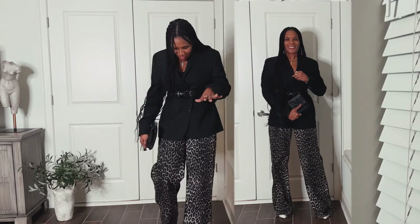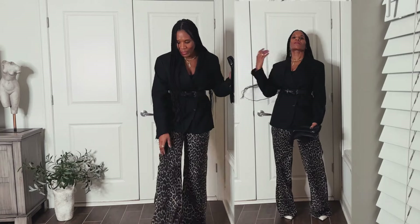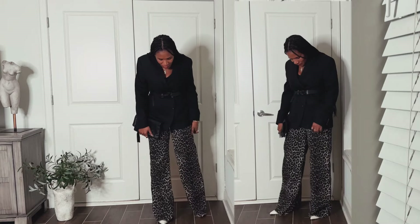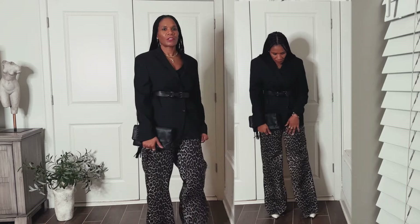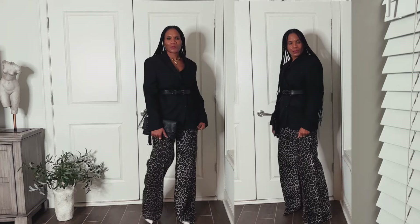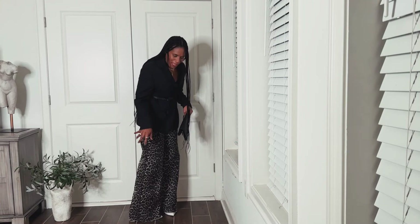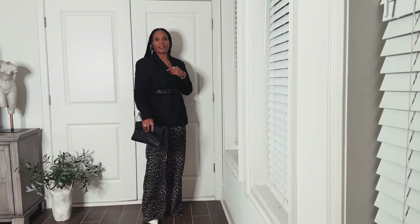In this look I just put on an oversized blazer, put a belt around it, and put on some white booties to dress it up with a clutch purse. I think it looks really cute — elevated. With the white boots it gives it like a little pop. Black boots would have been expected, so I think the white boots brings the leopard out a little bit more.